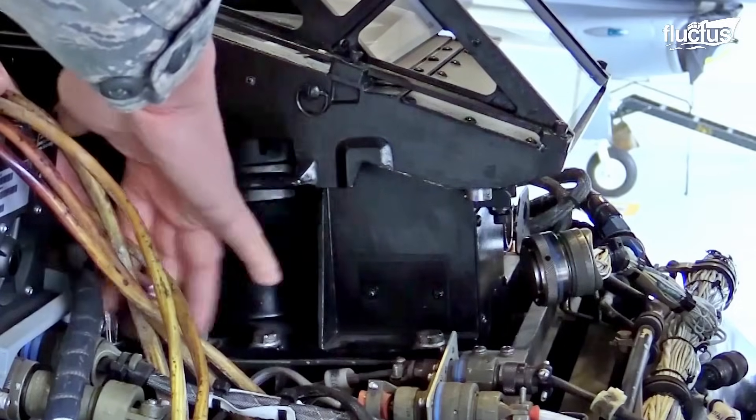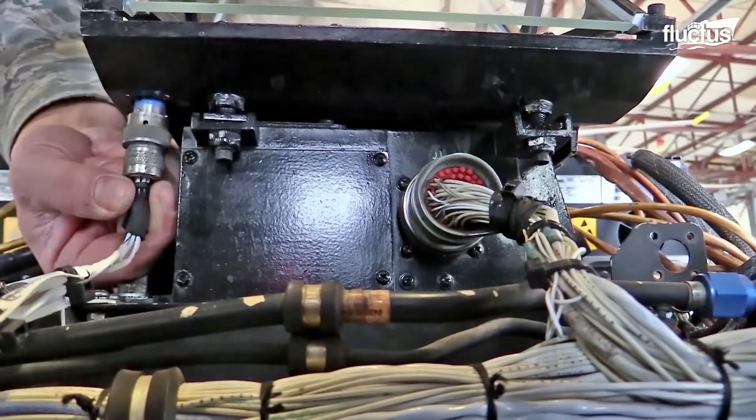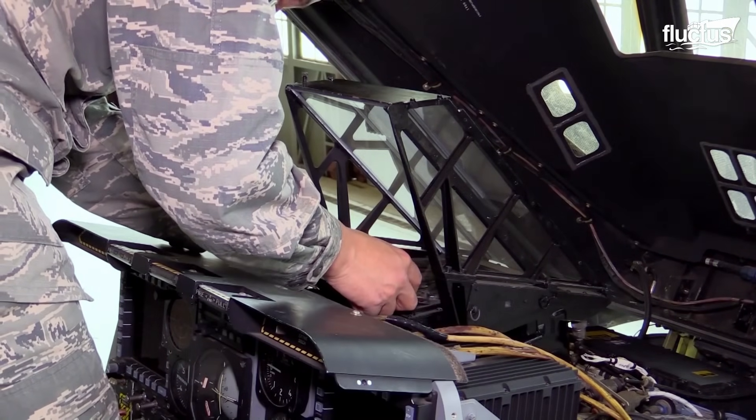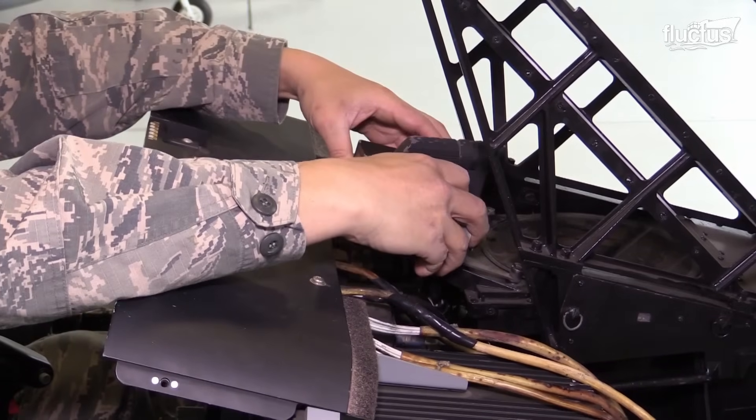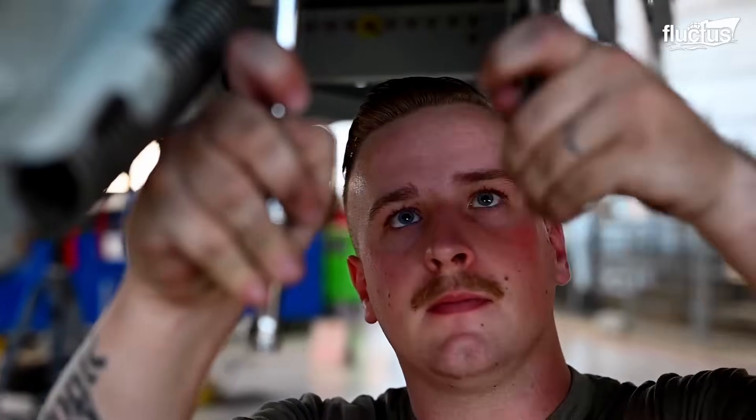Installing this fundamental part, which provides the pilot with all essential information about the aircraft and weapons, involves detailed steps such as positioning the projection unit, securing it to the cradle assembly, and carefully connecting the electrical connectors.